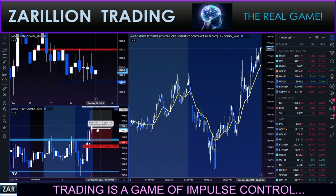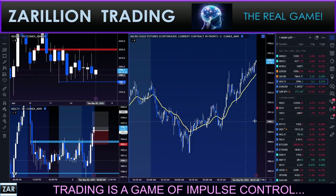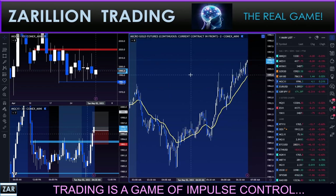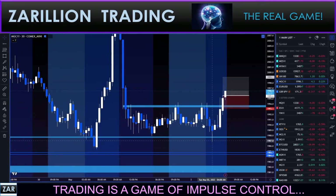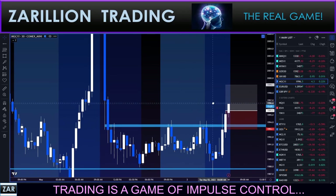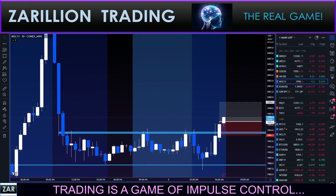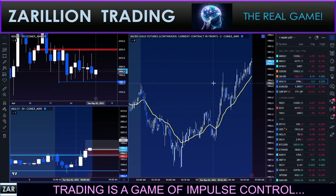Moving up now. I'm going to stay focused on the 30-minute chart so we can see this more clearly. Looking for about a 1:4 risk-to-reward. The whole idea here, as with most of my trades, is multiple time frame confluence - agreement.